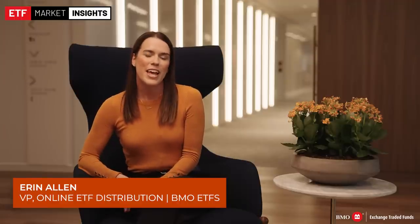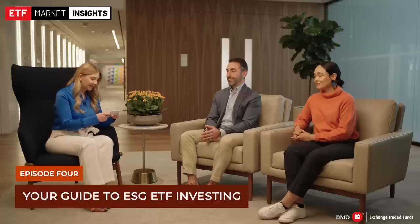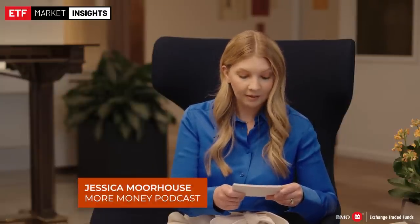Jessica Morehouse is the host of the More Money podcast, where she tackles personal finance and investing topics. She's also an accredited financial counselor and a personal finance expert. Today she's joined by Paul from MSCI — Executive Director and Head of Wealth Indexed Investments — and Rosa van den Beemt from BMO GAM, Vice President of Stewardship Responsible Investment at BMO Global Asset Management. Rosa is a corporate engagement practitioner with 10 years of experience in the responsible investment industry who joined BMO GAM's responsible investment team in early 2020.